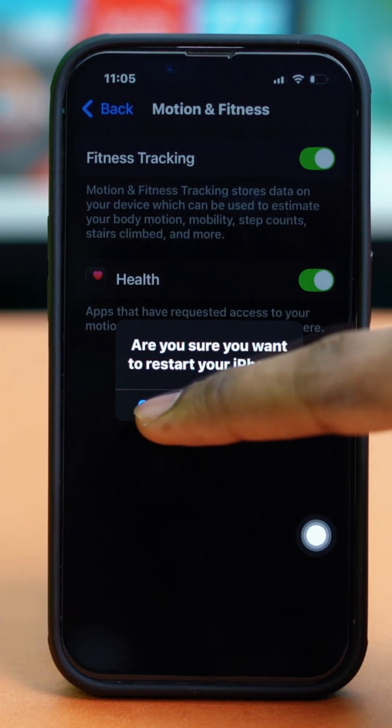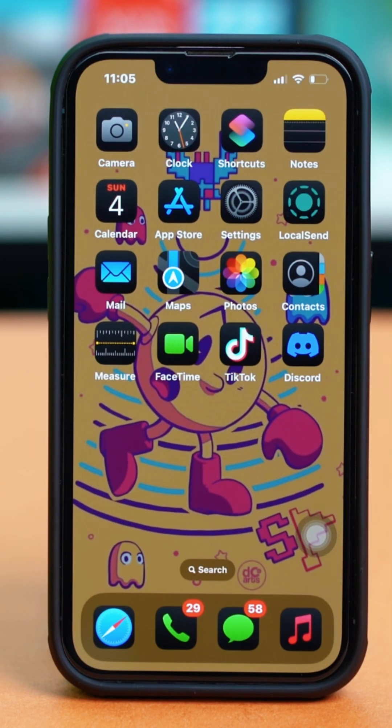Once the settings have been adjusted, check your issue again. Hopefully your problem is fixed by now. But if the problem is still persisting, then try the next few solutions.